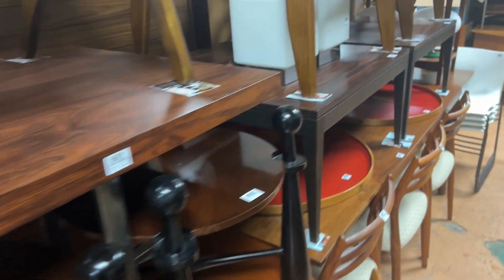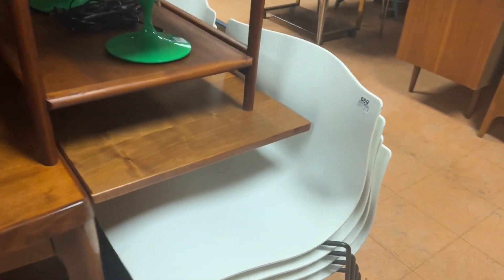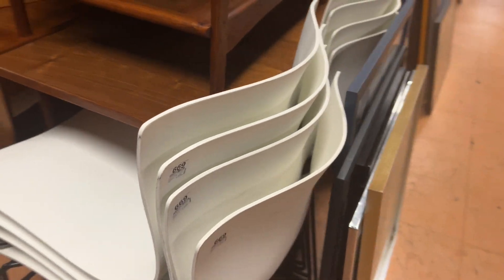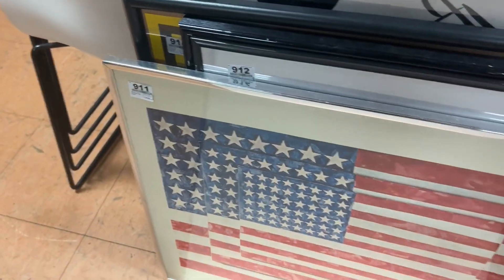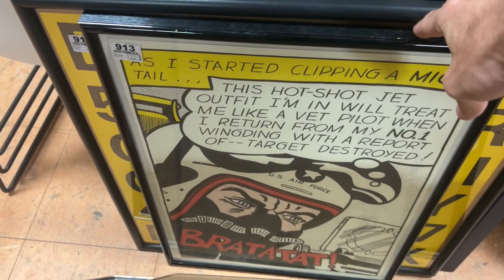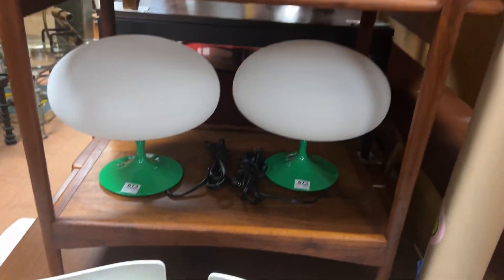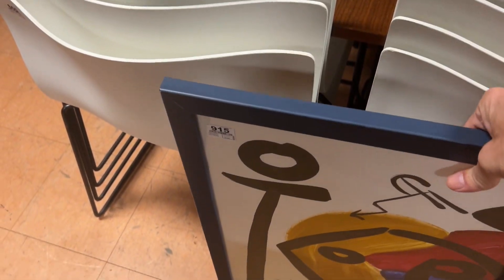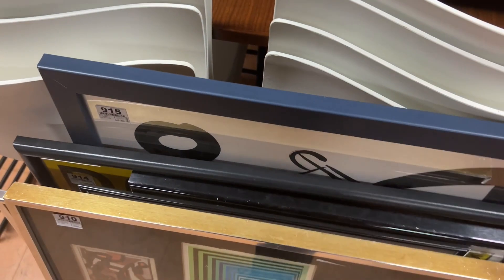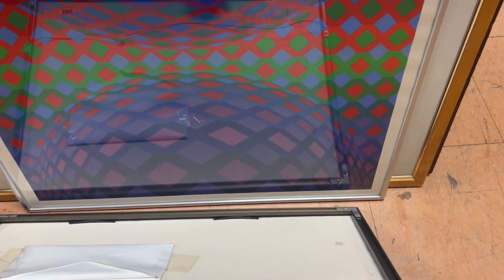Moving through here — you have great rosewood tables, sling chairs, handkerchief chairs — there are eight of them, by Knoll. You have some more art. There's the Jasper Johns. There's a Rauschenberg, a Lichtenstein. There's a Vasarely back here — signed in the bottom corner by Victor Vasarely.